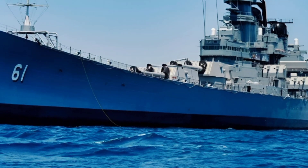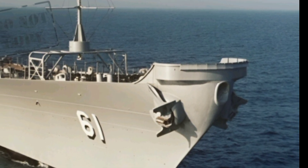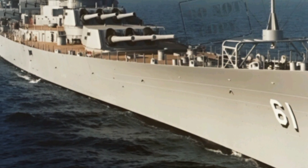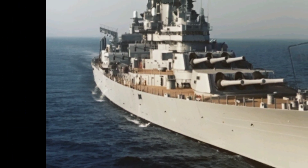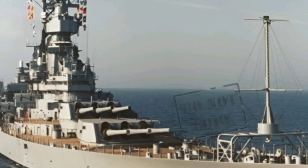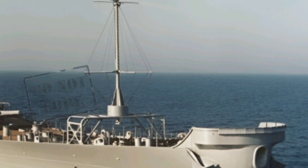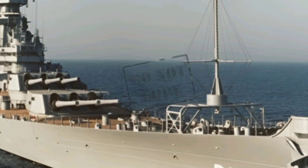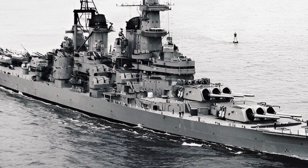The 2025 USS Iowa retains its iconic structure but incorporates modern materials and systems to enhance durability and efficiency. With reinforced armor plating, the battleship boasts superior protection against contemporary threats. Advanced composite materials have replaced older components, reducing overall weight while maintaining the ship's structural integrity. This enables better maneuverability and fuel efficiency, making the USS Iowa more adaptable for modern naval operations.